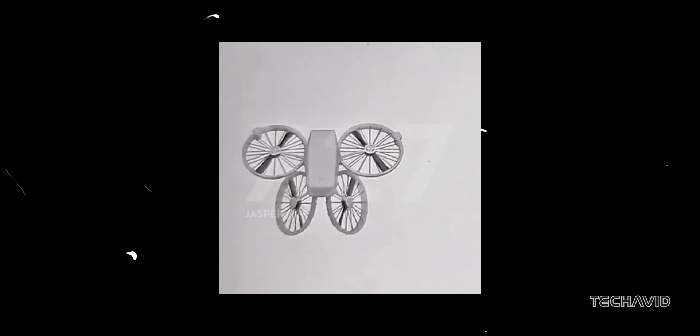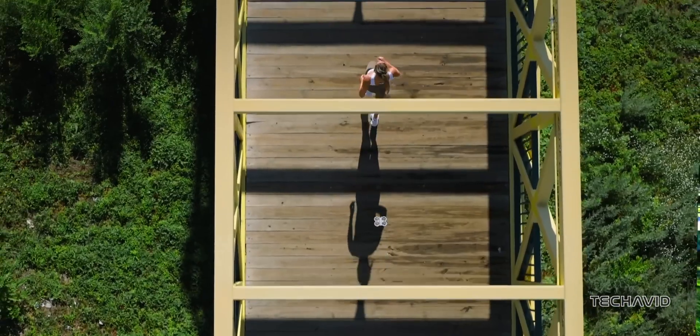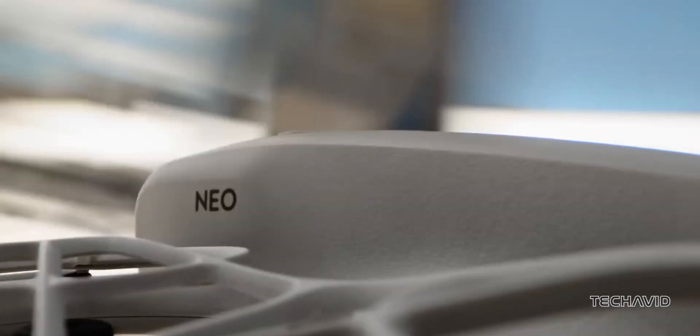And the tech? It's loaded. O4 video transmission means smoother, more reliable footage, even over long distances. Plus, LiDAR might be in the mix, which could make obstacle detection way smarter — perfect for tight spots or complex environments.